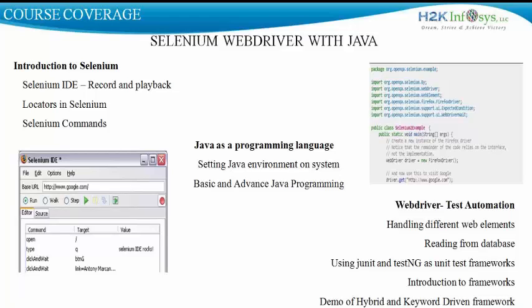Then we switch to learning Java as a programming language. We learn how to set up Java and Eclipse on our system. We learn the basics of Java: if conditions, data types, operators, arrays, and hashes. Then we switch to advanced programming concepts in the form of object-oriented concepts of Java.